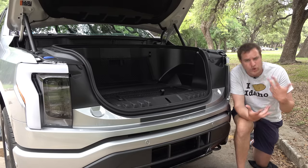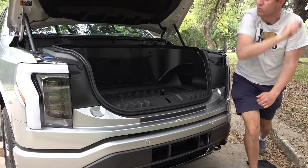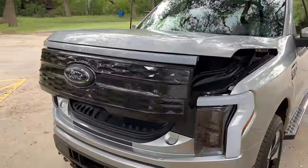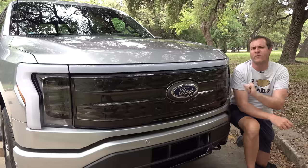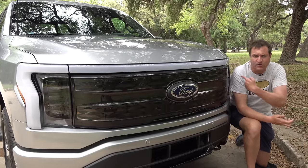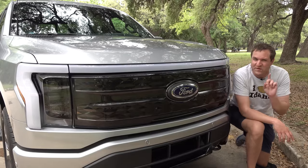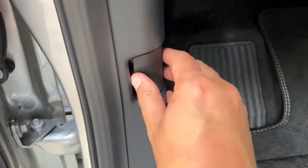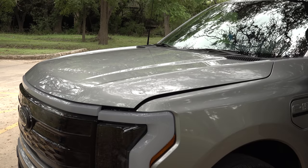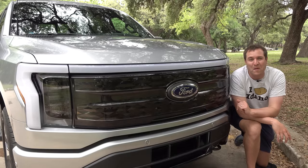You can close the front trunk in all the same ways you opened it — via the screen, the button, the key fob, or the little rubber button under the grille, and it closes just like a power-operated trunk. Also interesting: the normal front trunk latch still exists in the driver's footwell. Peel back the plastic piece and there's a manual release for the front trunk, so you can open it even if the battery is dead or electronics aren't working.